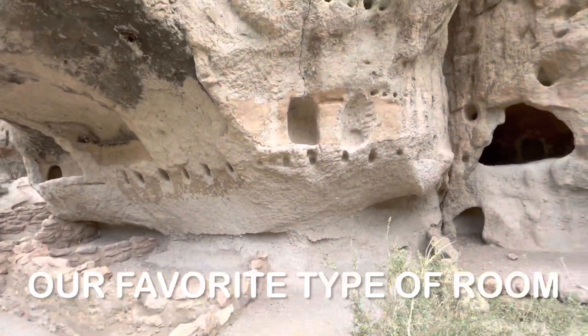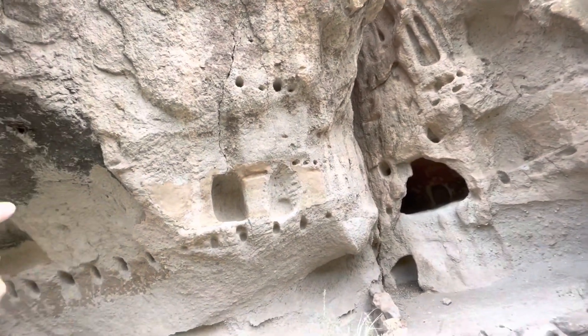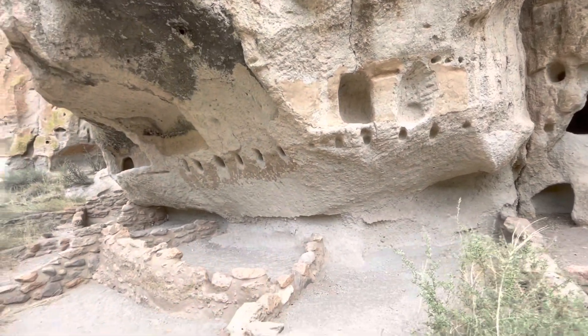They probably had connecting rooms, connecting apartments. They did. See the holes? That's where the beams stuck out for the roof system. I didn't notice that.